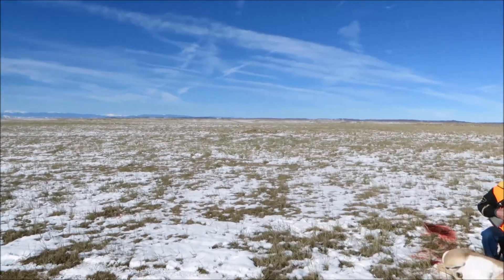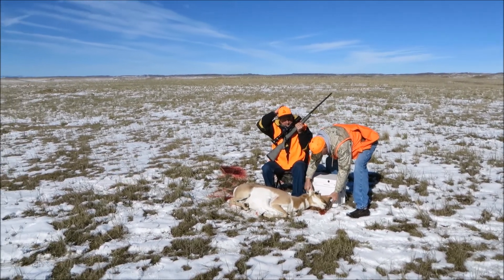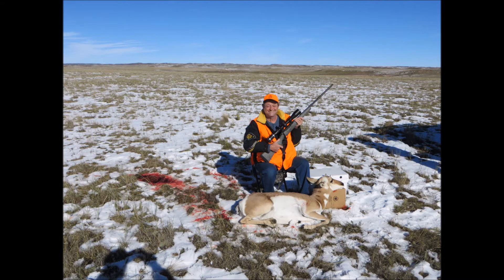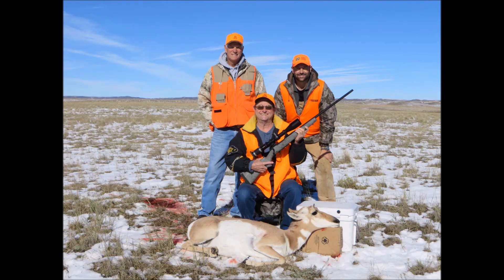I took this video clip and the next few pictures right after a successful kill shot done by a guy that is 100% blind. You're probably wondering how a blind person shoots a rifle and hits an antelope at 275 yards. I'll be doing a video in the future that goes over the setup on how a blind person can go hunting.